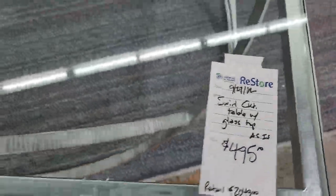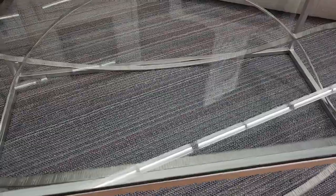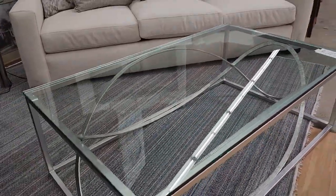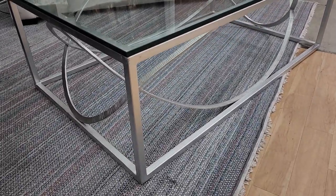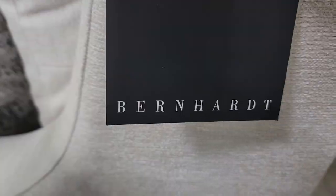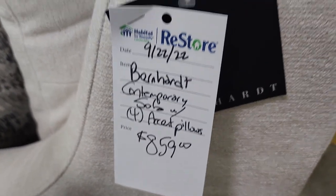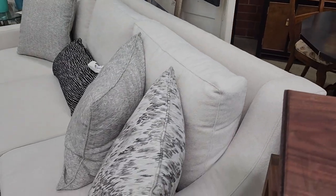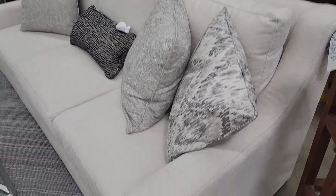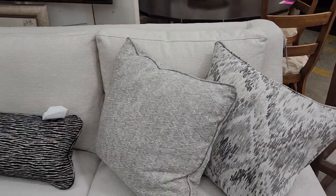Look at this table — this looks like something you would see in a high-end magazine. So fancy! Look at Bernhardt Furniture online — you're going to be pleasantly surprised at these prices. It seems high, but it's not: a little over $800 for this brand new sofa. It's gorgeous — I love that cream color, and the material is like a heavy linen. Absolutely beautiful.